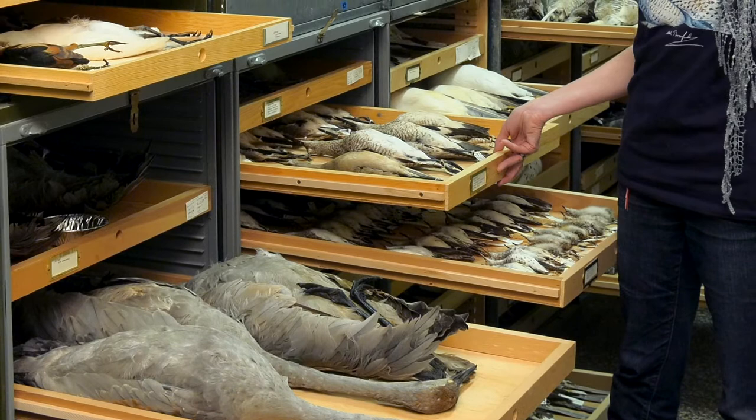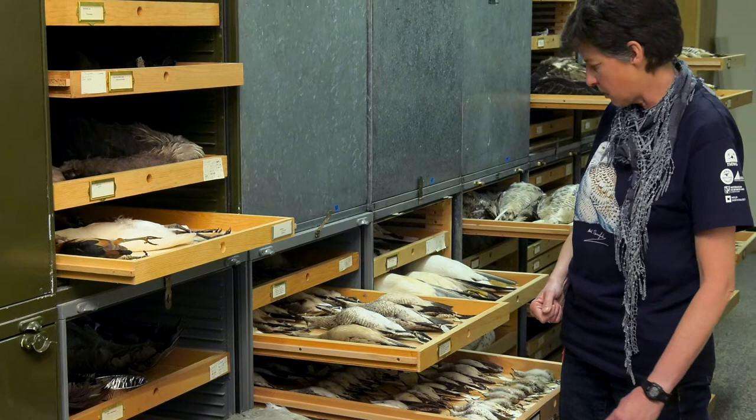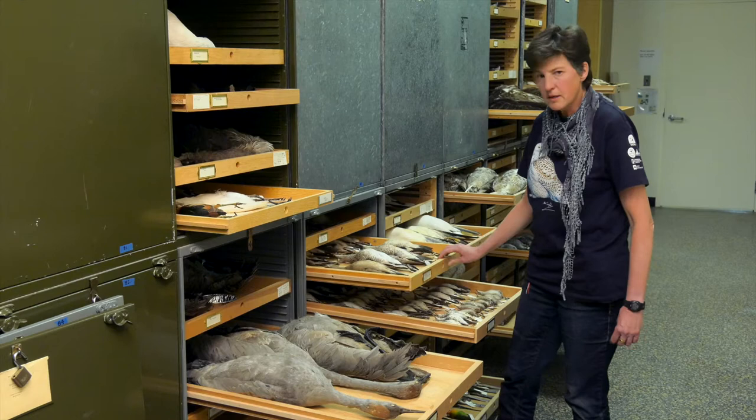Normally the public does not have access to these because they are very delicate and we need to prevent the collection from getting insect infestations and other problems. But people can contact the department if they are interested in doing some research and we can give them access on a one-to-one basis to see the collection.